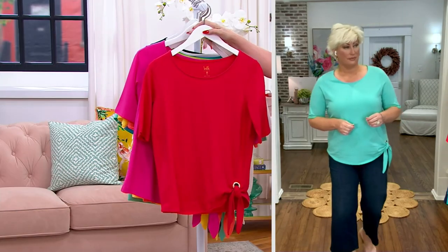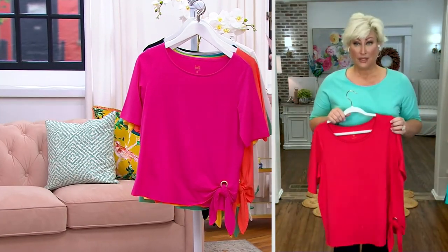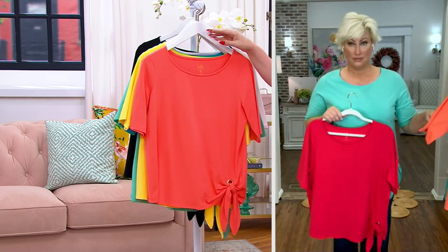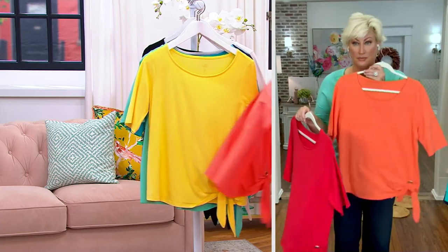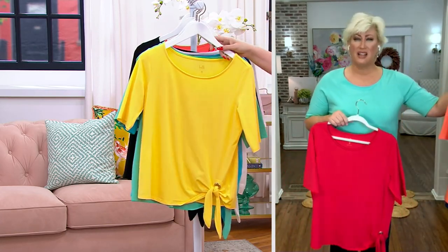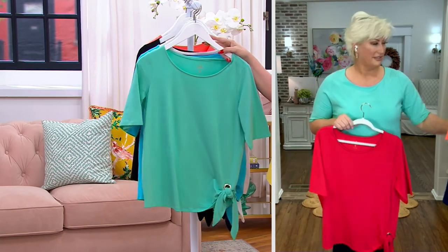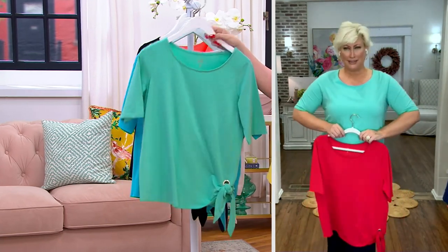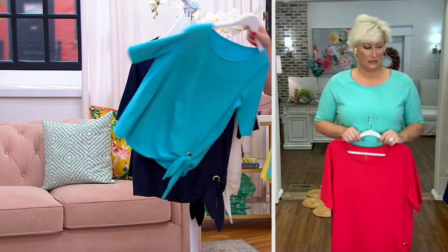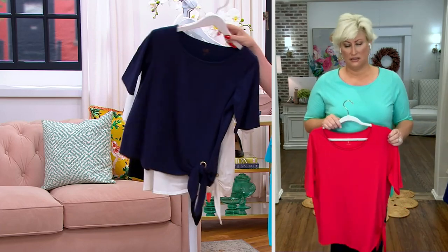Let's talk about our colors again. This one is brand new — here's the lipstick red. Here is that beautiful pink that I've been wearing, we call it bright pink. We also have it in the coral reef. Sold out. How are we doing in the sun? A hundred left. Here's the mermaid that Kim has on. I love the mermaid. And then we have it in the turquoise.